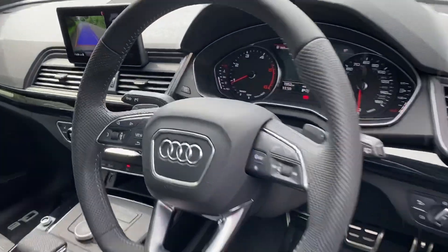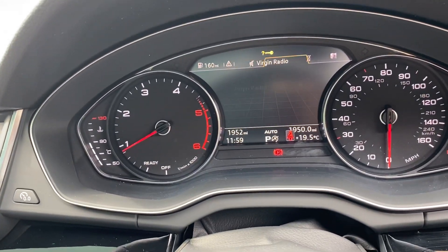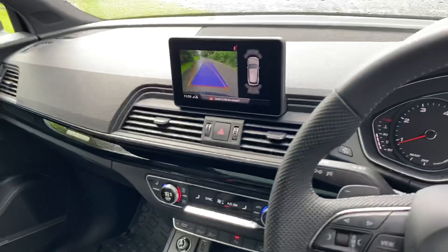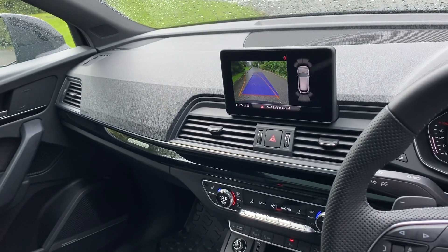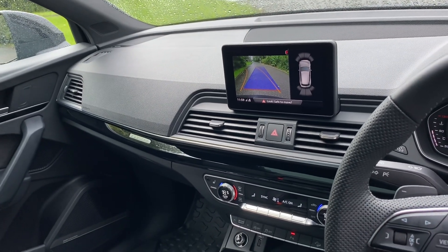As we move on to the dashboard, you have your virtual cockpit where you can change through the different functions and change your display screen to suit how you would like to view it. You also have your MMI infotainment system screen where you can use your Audi smartphone interface, navigation system, Bluetooth interface, MMI radio plus, and Audi connect.